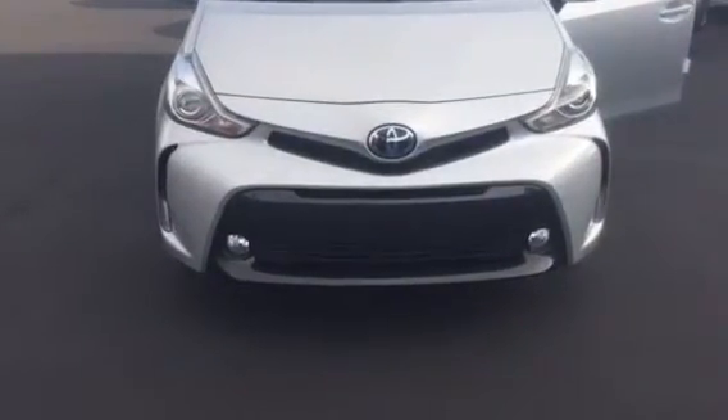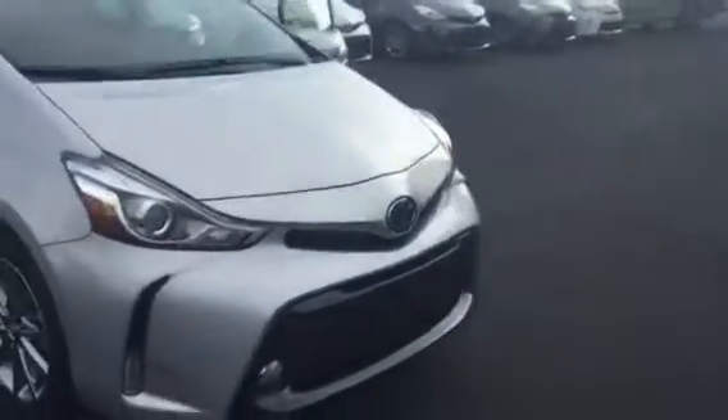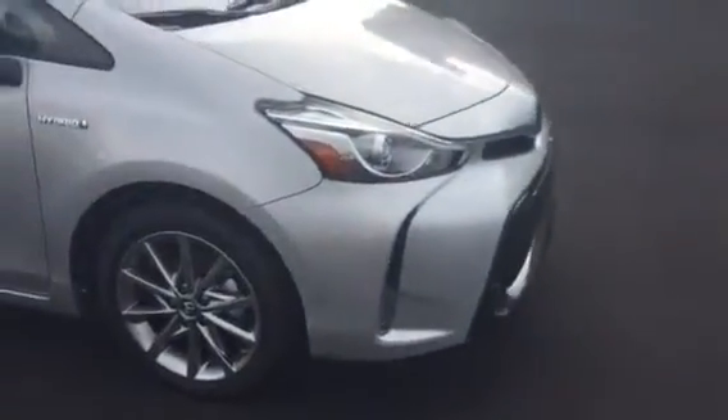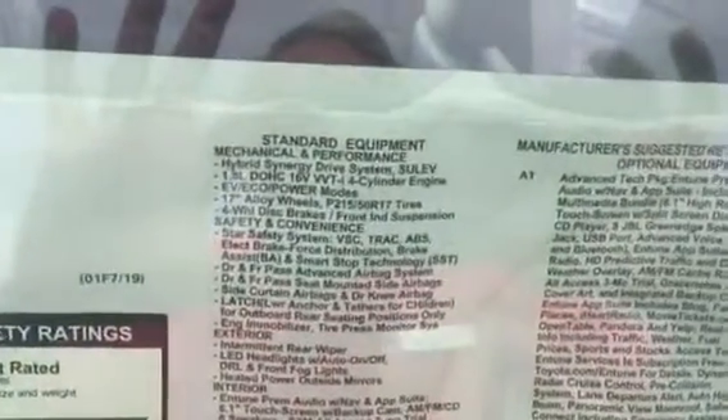This Prius V has the fog lamps and aluminum alloy wheels. Here's a close-up shot of the Monroney label, showing the features and the options.